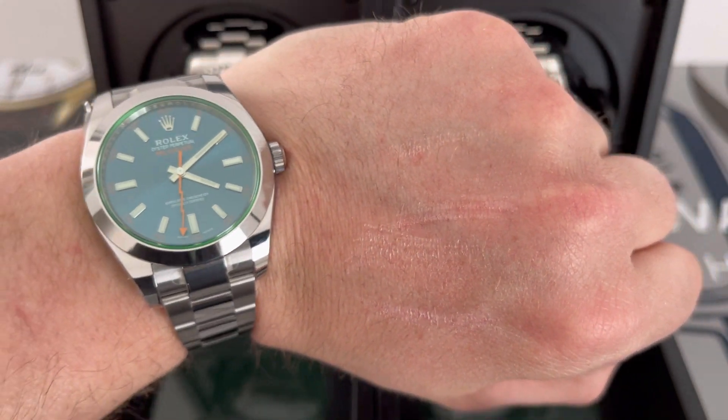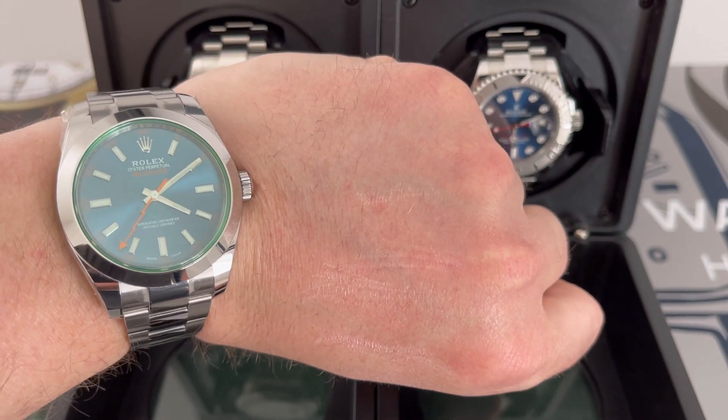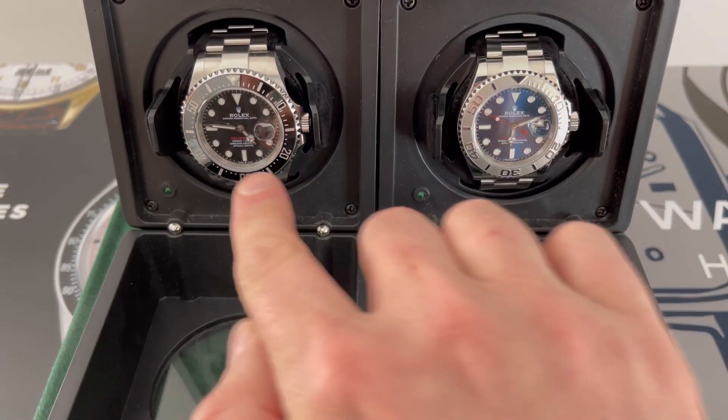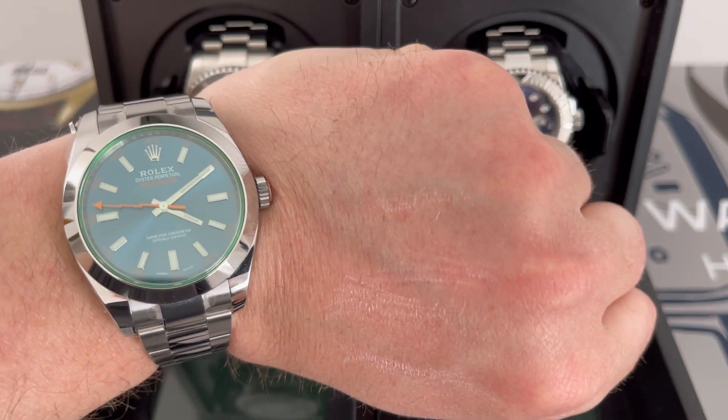On the wrist today we have a Rolex Milgauss — I've reviewed it, it's one of my favorites, the Z-Blue. One thing I do like about my Rolex collection is I've always tried to get different types of dials, but I do particularly like the blue ones.